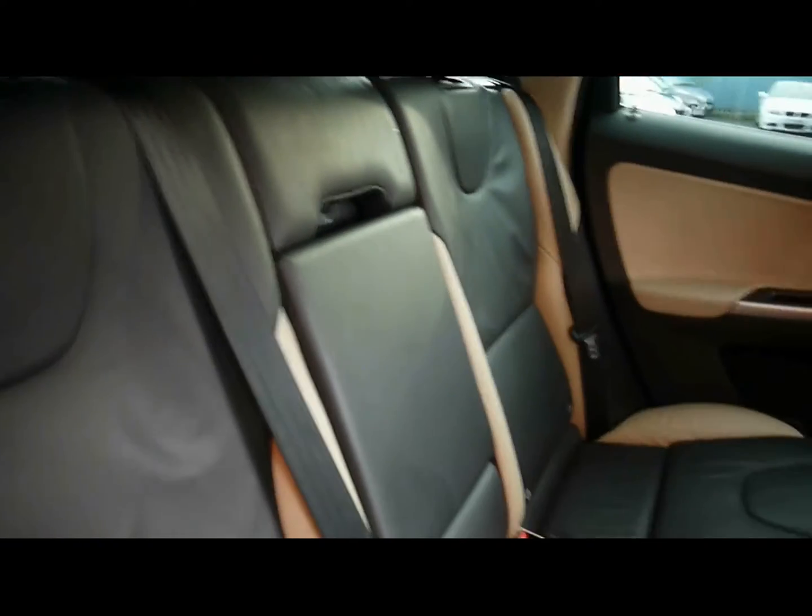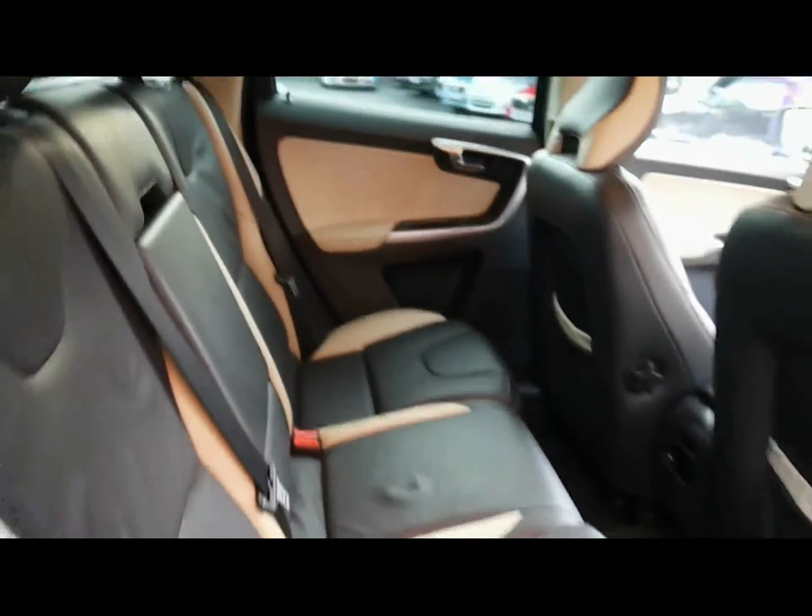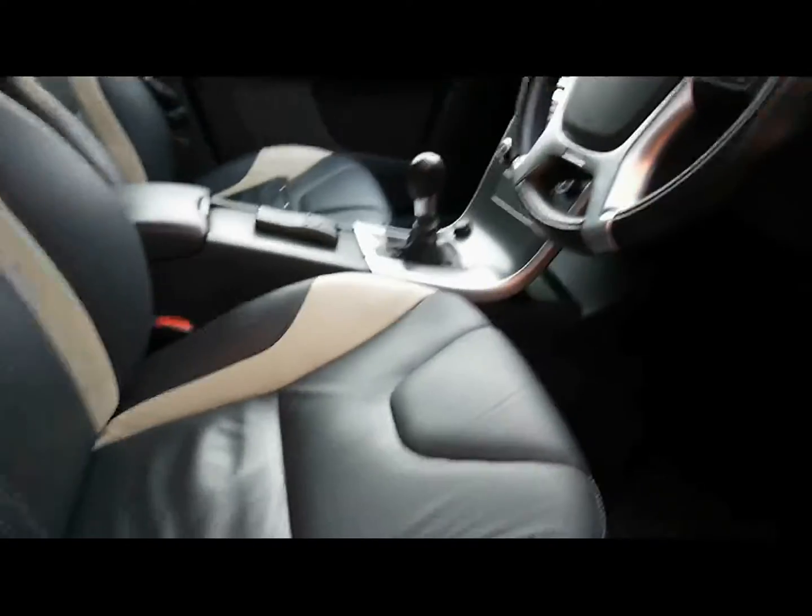Inside we've got a two-tone leather interior. Headrests, armrests and ISOFIX connections. Plenty of room in the rear for passengers. The same style seats in the front, with no wear or tear on the interior.